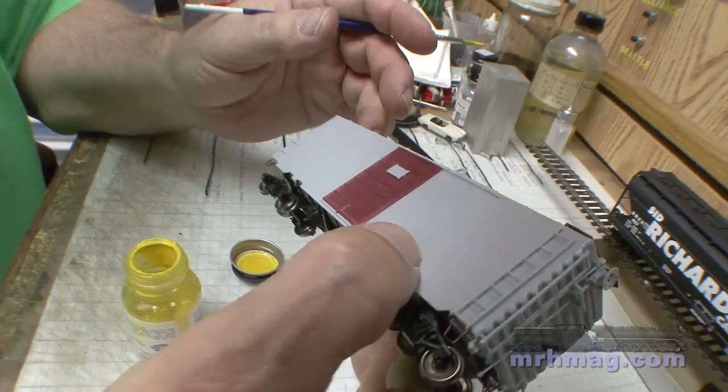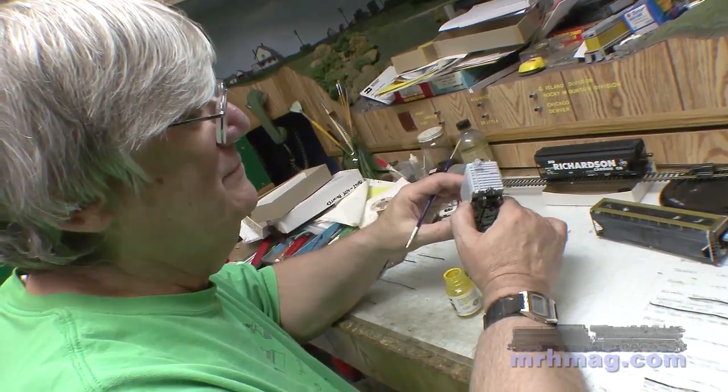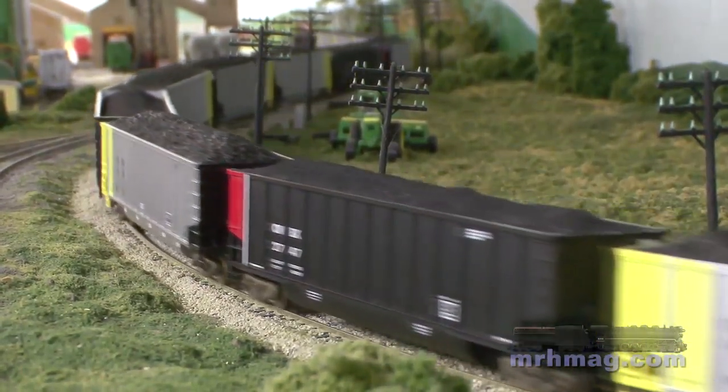I build a lot of engines and paint a lot of stuff as you go around the layout. Probably a third of the cars on here I've painted, and most of the engines I've painted over the years.